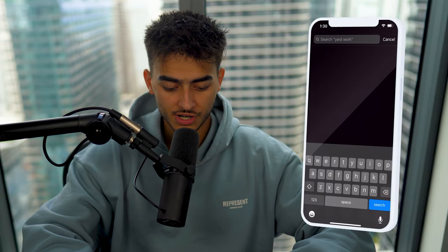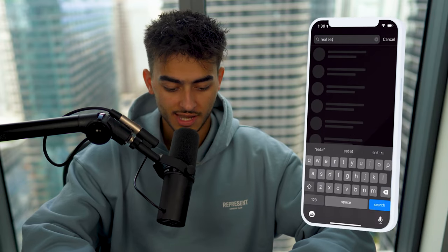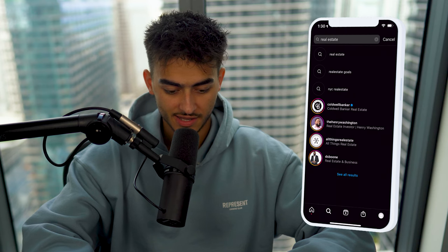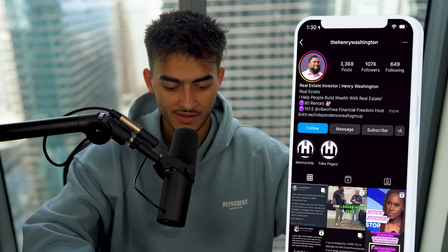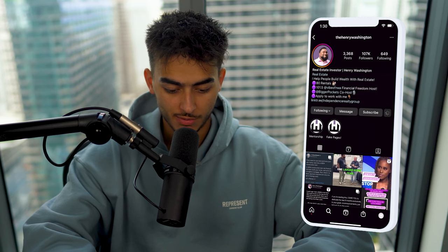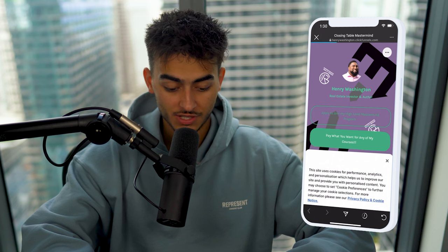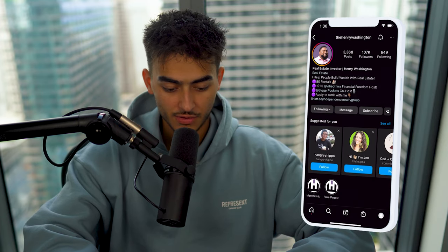We're going to search 'real estate' — let's say I want to close for a real estate offer. Let's look at the first brands that come up. 107,000 followers. I would go follow this guy — 'apply to work with me,' 'join my high-level mastermind program.' This is already an ideal client. They sell a mastermind, it's probably high ticket. So we're going to follow this account.